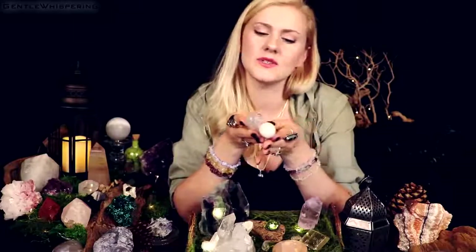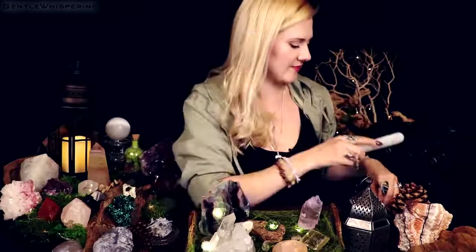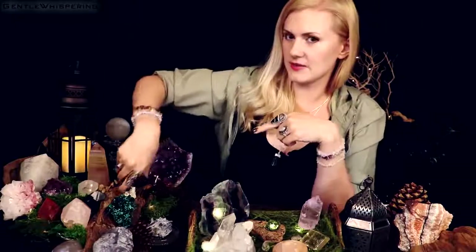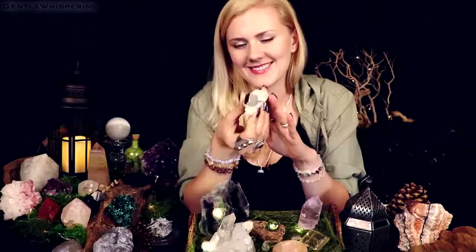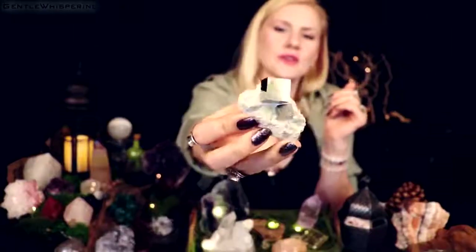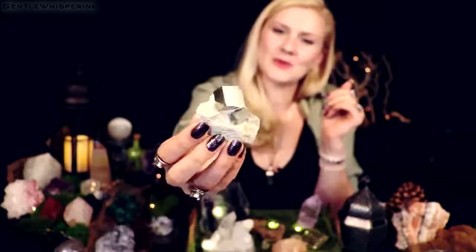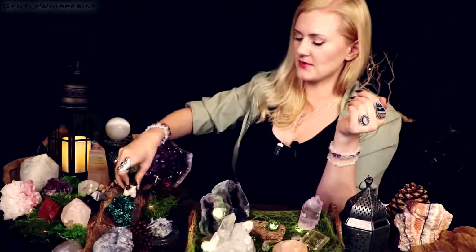Selenite also loves to bask in the sun, so make sure you put it somewhere near sunlight or some kind of light source. And here — did you notice this one? This one is called pyrite. It's full of gold coloring. It's considered to be good luck for wealth and prosperity, and it's just gorgeous to look at. It was mistaken before for gold — therefore it's called fool's gold.